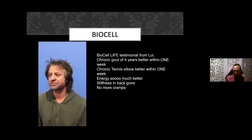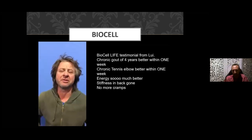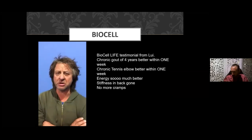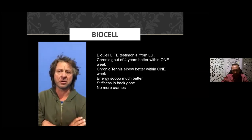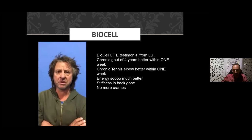Here's an audio testimonial. A man shares: 'I've been on BioCell Life for two months. Within the first week, my gout in the foot went away. I had tennis elbow too — two joints always sore. I was fatigued but I started taking it and I improved. It must be all the berries in the product. I couldn't wait to get some more. It works!' He's very happy.